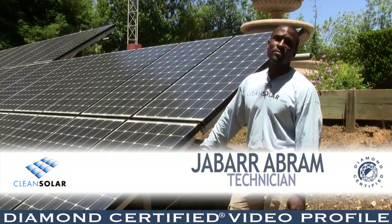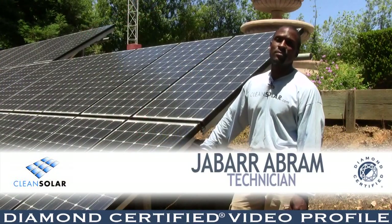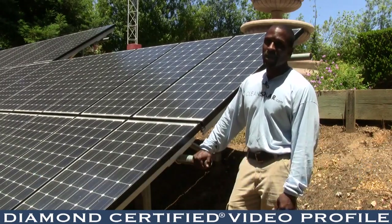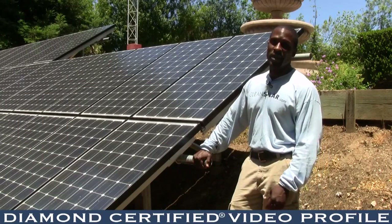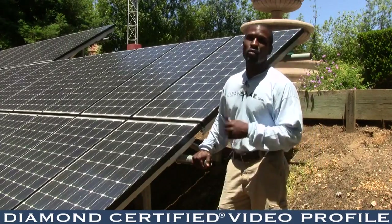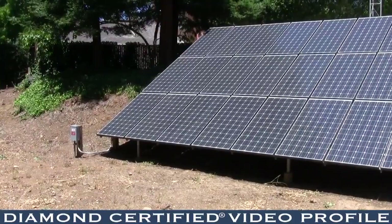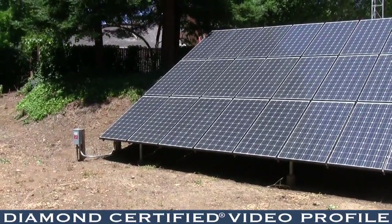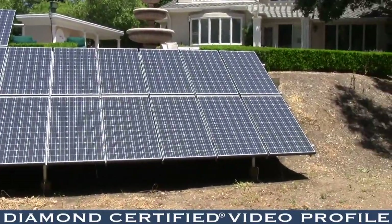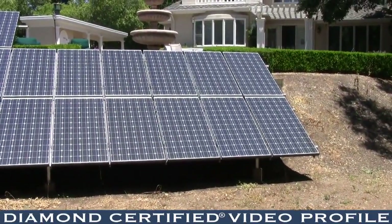Here we have a ground-mount system — a residential ground-mount system — which in most cases are roof-mounted systems. In particular, this customer had the available space and room in order for us to install it here, opposed to on the rooftop. As you can see, it's got over about 150 square feet back here, and this location in this backyard would not only provide current optimal performance, but future performance needs.